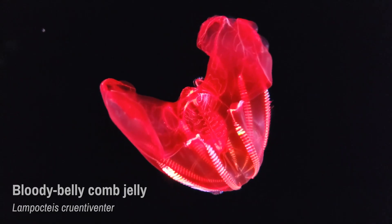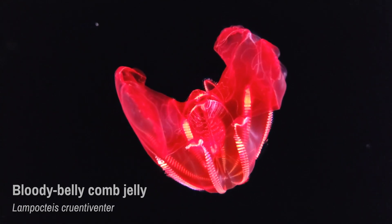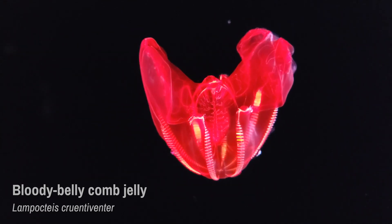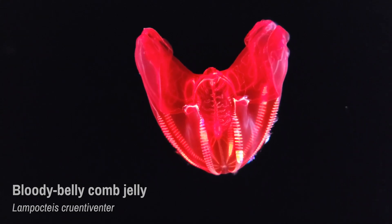The sparkling display of this comb jelly comes from light diffracting and refracting off their tiny hair-like cilia. The cilia beat continuously, propelling the jelly through the water. Many of the animals that the Bloody Belly preys on are bioluminescent, meaning that they can create their own light.